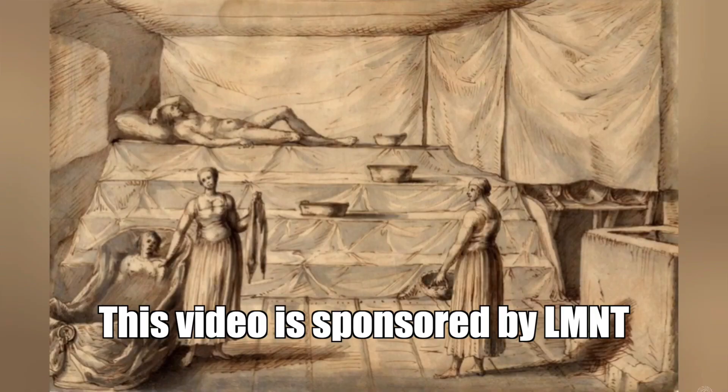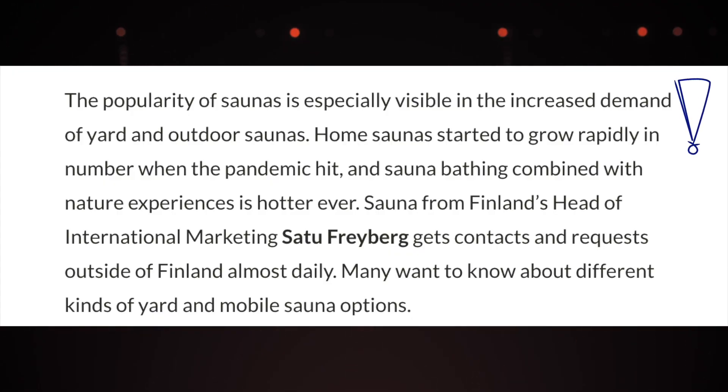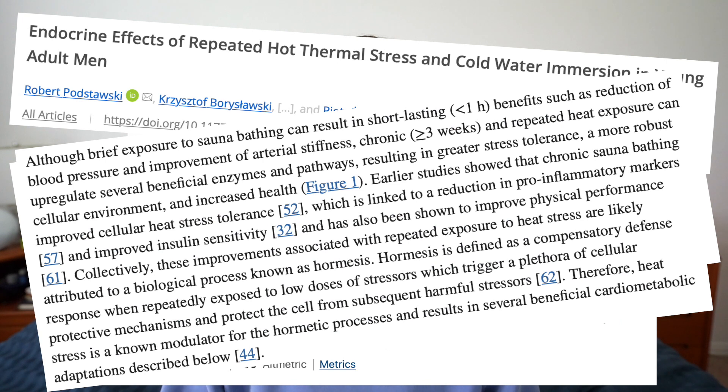Saunas — the several thousand year old practice that never seems to go out of style. Sauna bathing is gaining popularity all over the world, and more scientific studies continue to come out showing that saunas have a lot of health benefits.